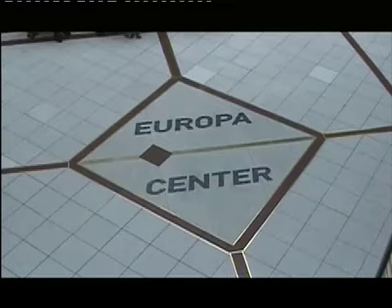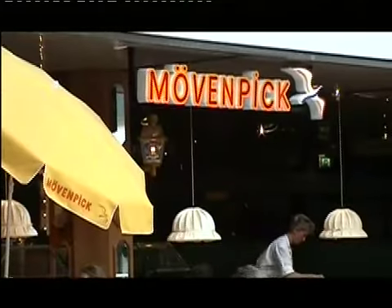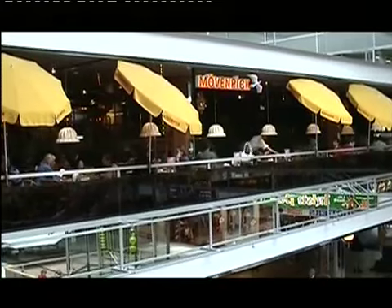The Europa Center is the oldest shopping center in West Berlin. The building originally opened in 1962.